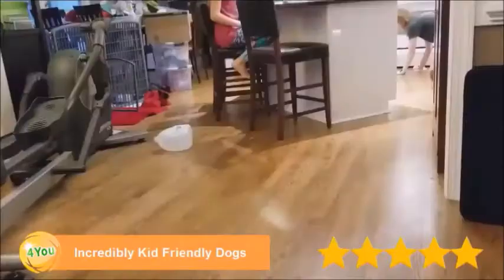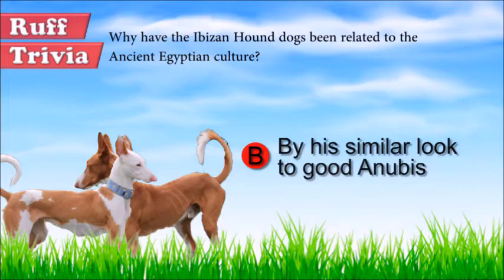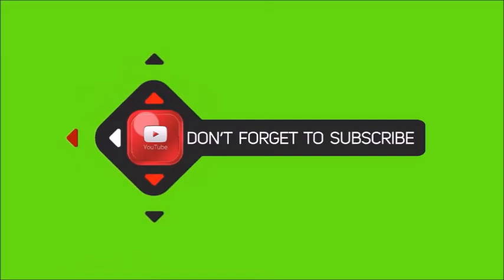Find out if the Ibizan Hound would be a good addition to your home. Let's get back to the answer to our rough trivia question. The Ibizan's resemblance to depictions of the Egyptian dog god Anubis is one of the reasons he is often thought to be an ancient breed. That does it for the Ibizan Hound. If you enjoyed this Dog Facts 101 video, be sure to subscribe and hit that thumbs up button. Then go ahead and check out some of our other videos or fun activities on our website. Thanks for watching and we'll see you soon.